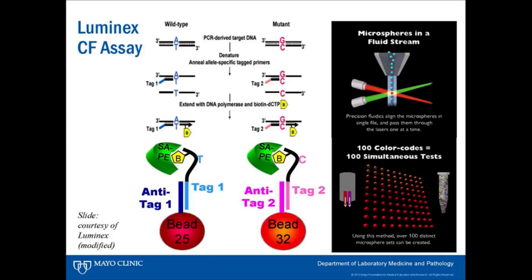One of the companies that jumped into this space early was Luminex. If you look at the grid of 10 by 10 on the slide, we could now look at 100 different analyses at one time, or 100 different DNA sequences at one time. That was fairly novel when it came out and really helped us improve the efficiency of testing for those 23 mutations.